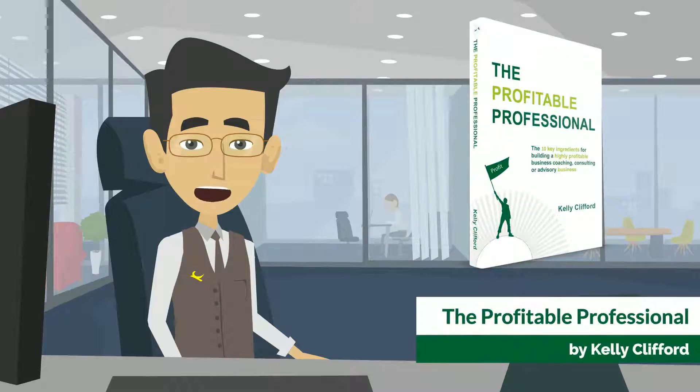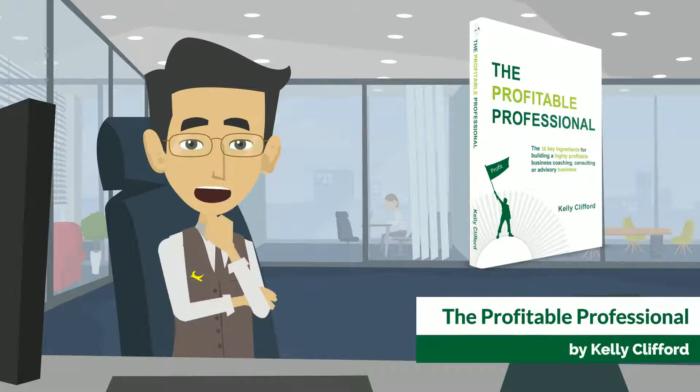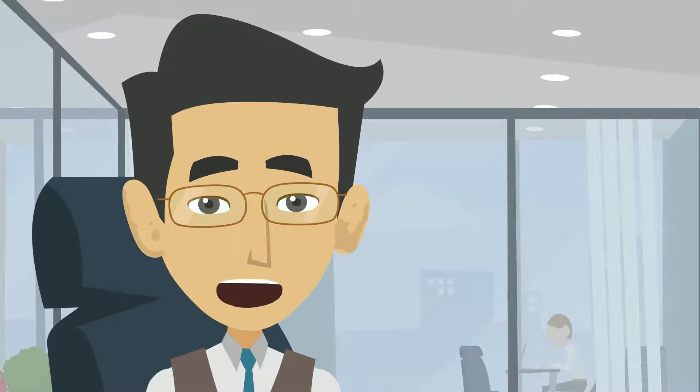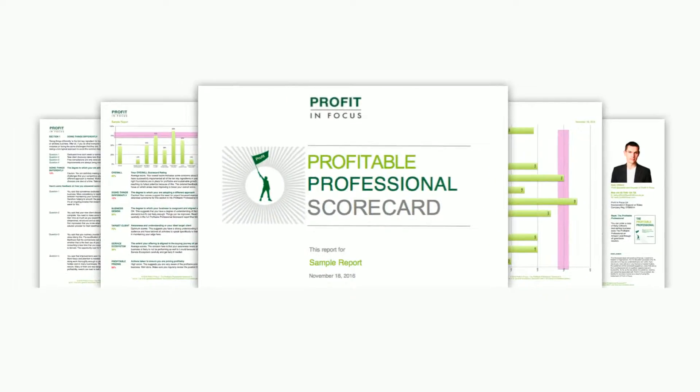You've read the Profitable Professional Book by Kelly Clifford, which covers the 10 key ingredients for building a highly profitable business coaching, consulting, or advisory business. Now it's time to see how your business scores for each of the ingredients covered in it. Introducing the Profitable Professional Scorecard.